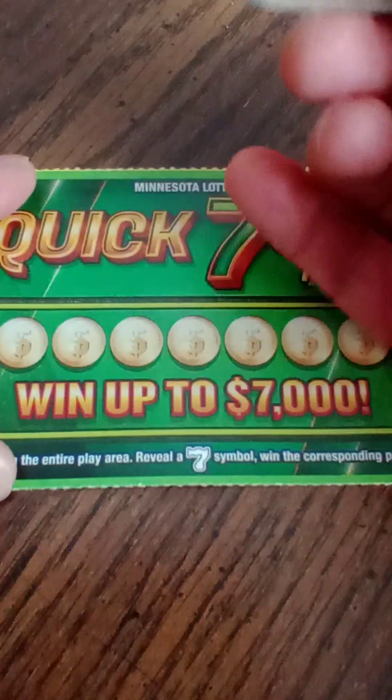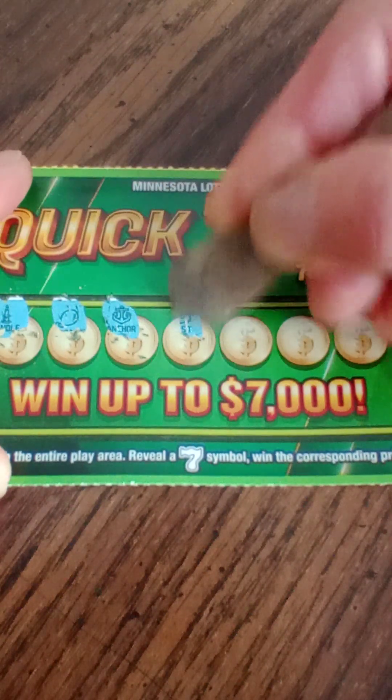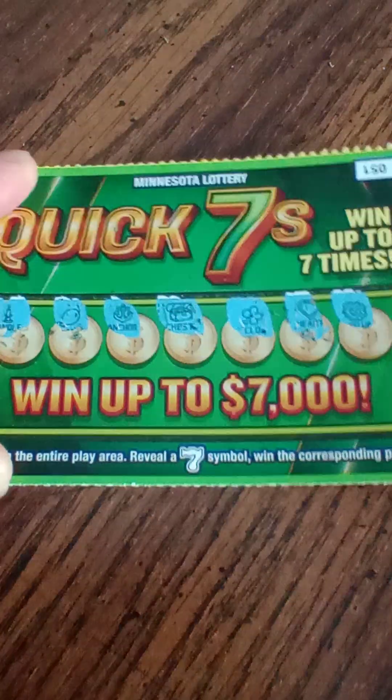Ticket number 51. Let's see what we get. Looking for sevens. Hmm, so far nothing on this ticket. Bunch of new symbols, but no sevens.